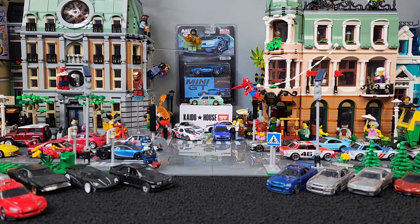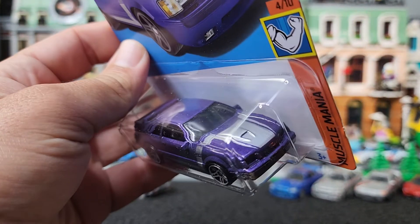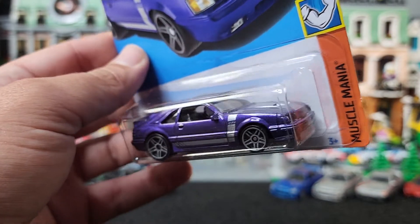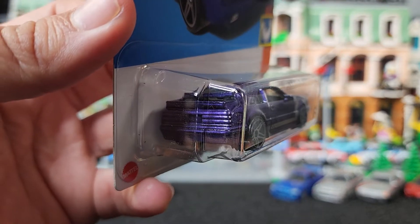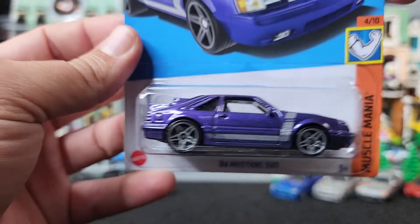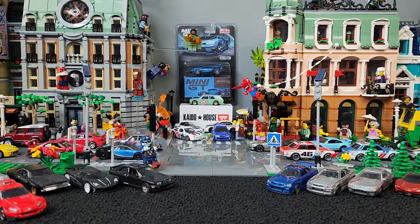I'm going to save that to the end because I'm excited to show you what I did find also fresh from the main line. And boom, this Mustang. Look at this thing. I like the purple, I really do. Now it would have been nice to get some headlight detail, maybe definitely some taillight detail. But pretty cool one to add to the collection. I had to add that to the collection.